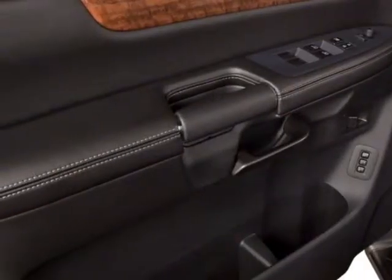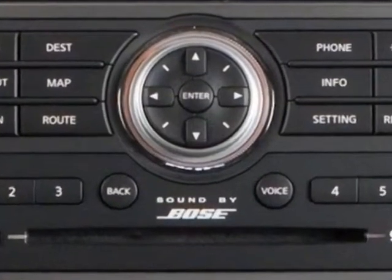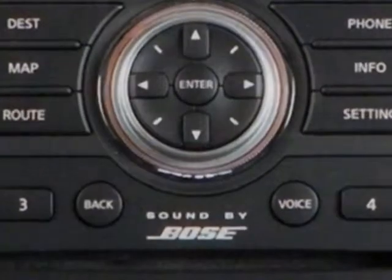Additional options for this vehicle include power driver's seat, navigation system, tow package, driver airbag, and Bluetooth.